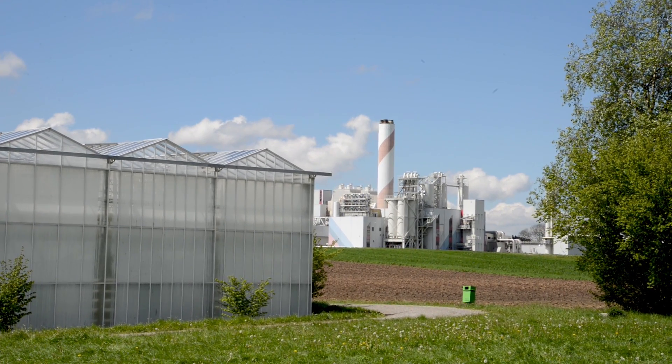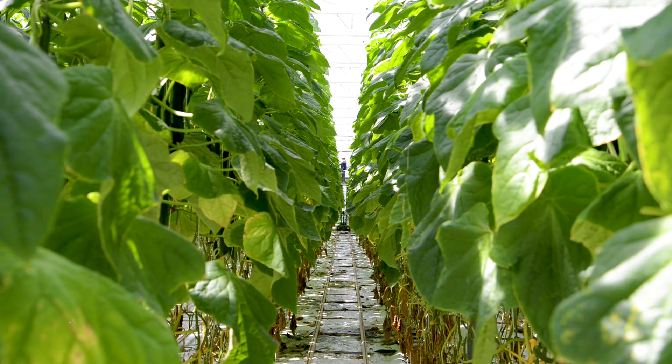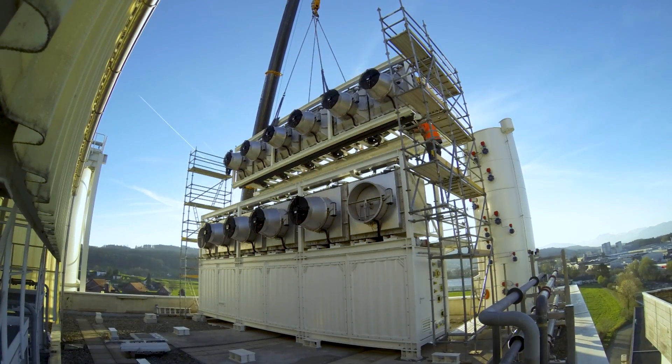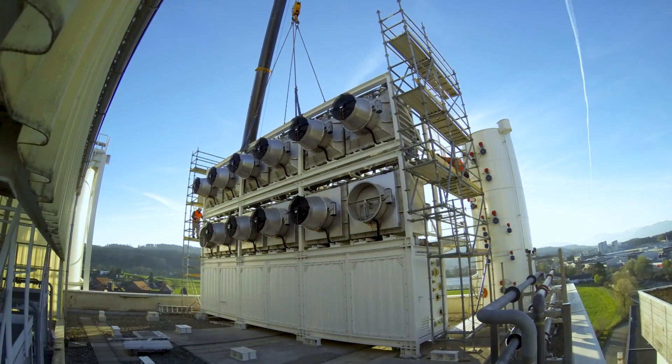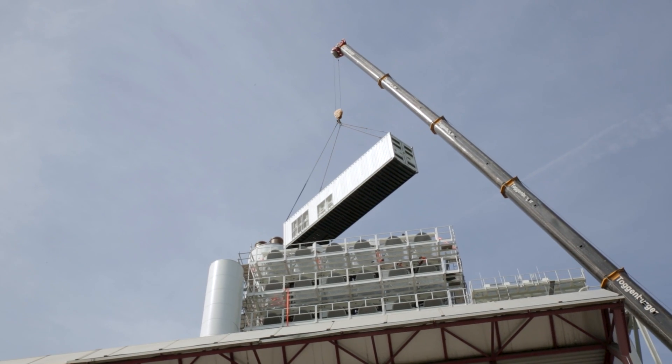The plant also sits next to a waste incineration plant directly next door, and from this plant we obtain heat and electricity to run our facility. The plant will deliver around 900 tons of CO2 per year to the greenhouse, which is supposed to increase the crop yield by around 20 to 30 percent.